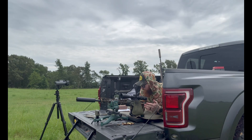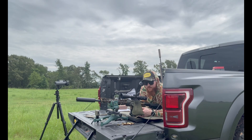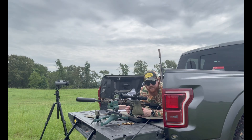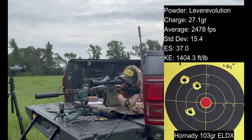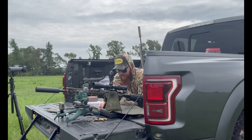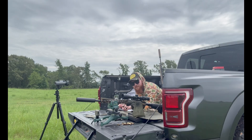Some of these charge weights are a little aggressive, which is why I wanted to model in GRT. We're starting with 27.1 grains of Lever Evolution, seated at 2.245 overall length, with CCI BR4 primers. I haven't tried these before, so it'll be an interesting test for both primers and powder — all charge weights recommended by ChatGPT, just modeled out for safety. Velocities came in at 2,498 / 2,473 / 2,461, for an average of 2,478. GRT predicted 2,578.